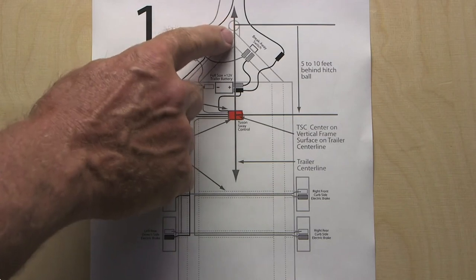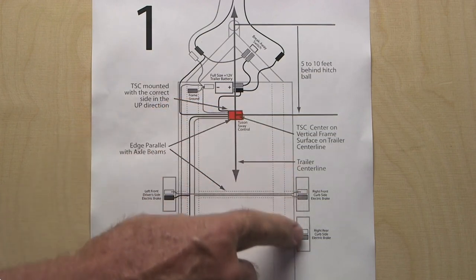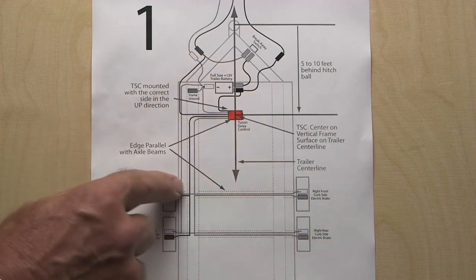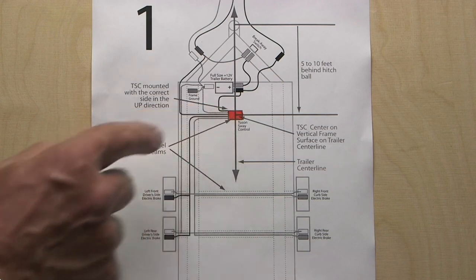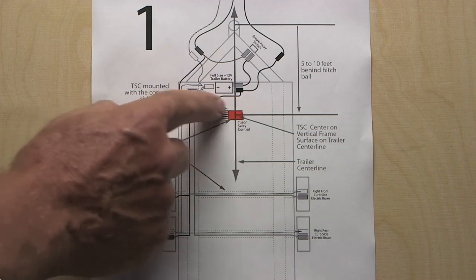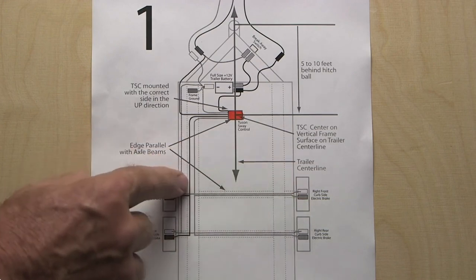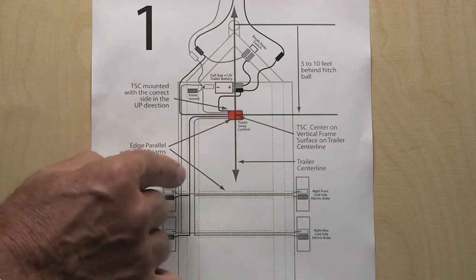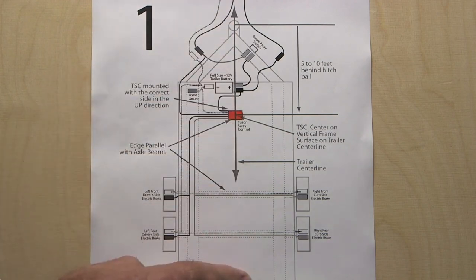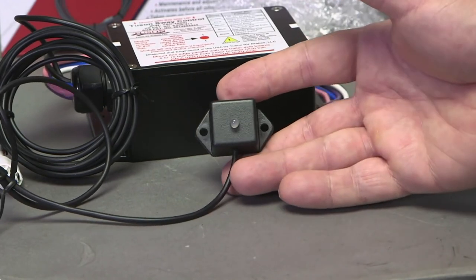The Tucson Sway Control mounts to the trailer chassis between five and ten feet back from the hitch ball. The way it functions requires the installer to divide the trailer brakes into separate right-side and left-side systems. Due to the wiring complexity, the manufacturer recommends installation by a qualified service center. A solid-state gyroscope at the heart of the device senses lateral movement; when the trailer starts to sway side to side, the Sway Control selectively applies the brakes on one side or the other to pull the trailer back into line — no driver input required. A pre-wired LED indicator light provides function and troubleshooting codes.